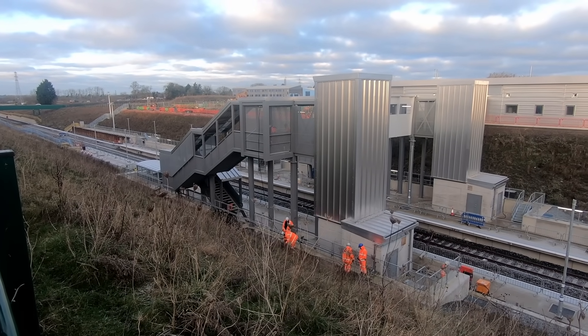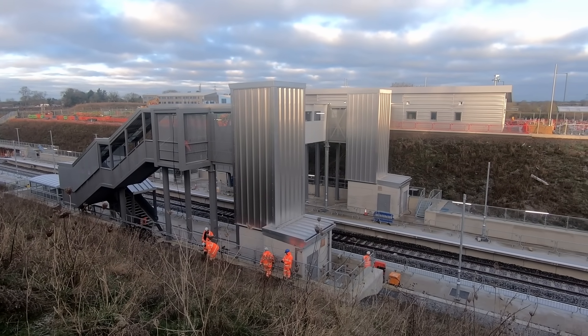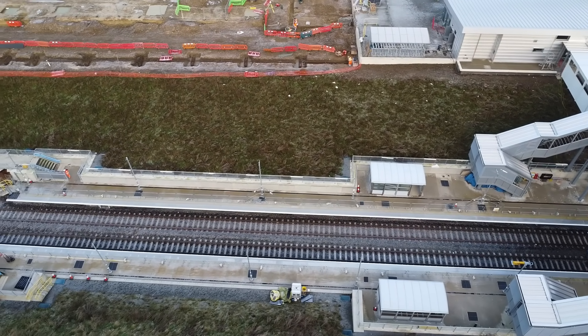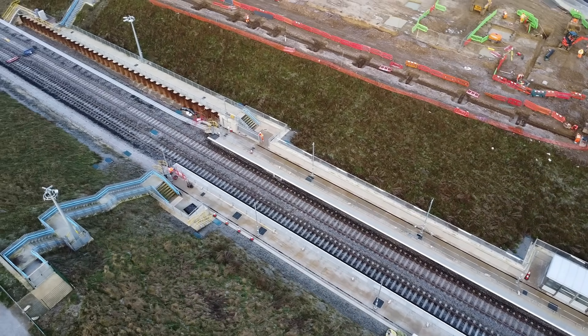The station building itself looks uninspiring, and the stairs and lifts look like a generic modern off-the-shelf Network Rail structure. As far as I can tell, the platforms look long enough for four-car trains, but it does at least look as if the platforms could potentially be lengthened in future.